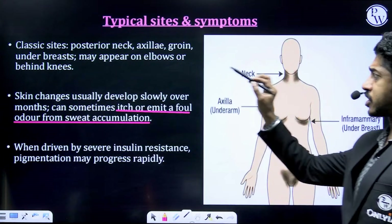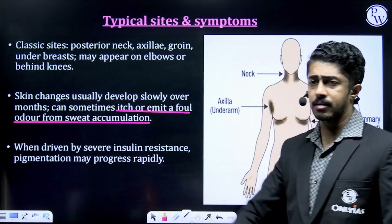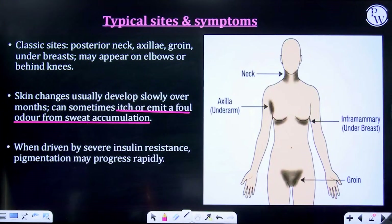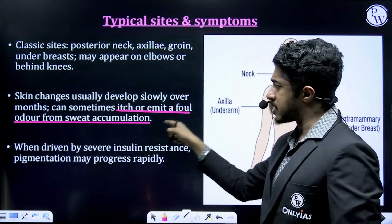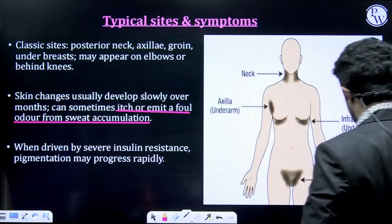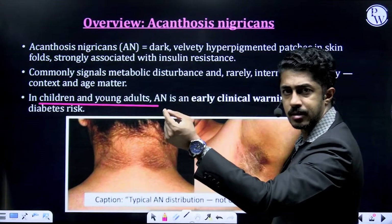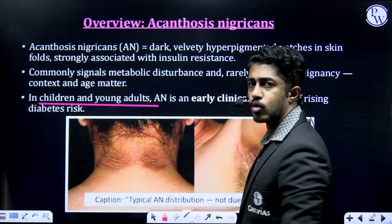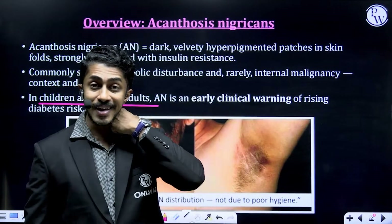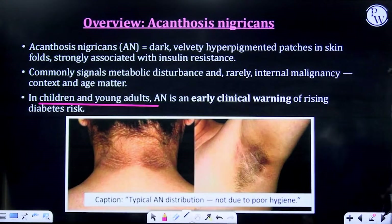Classic sites are the posterior neck, axilla, groin, under the breasts, and it may also appear on elbows or behind the knees. Sometimes it can itch or emit a foul odor from sweat accumulation. As you can see in the diagram, it almost looks like small cuts in the skin, and when sweat accumulates there it does give a foul smell, or sometimes it can itch, or both.